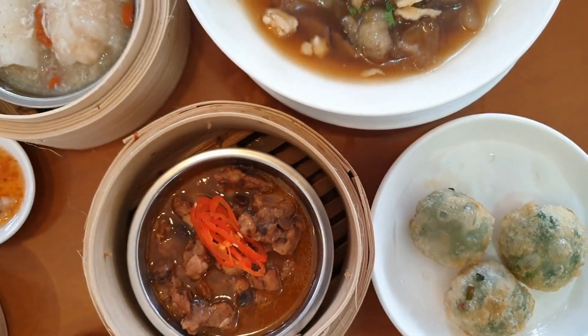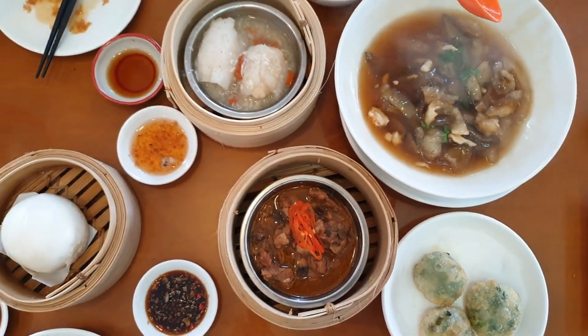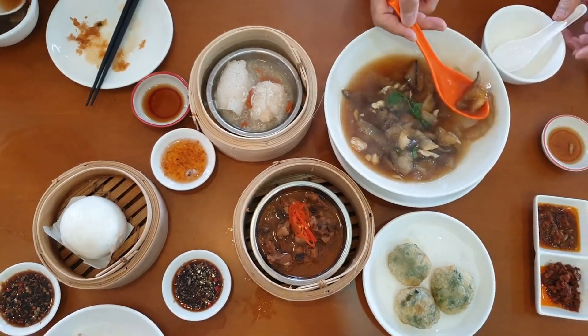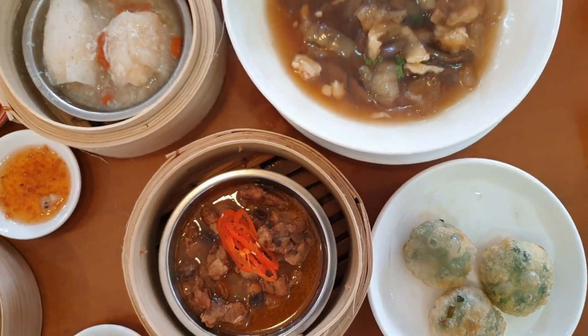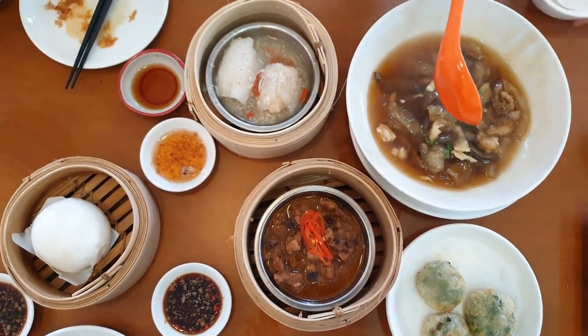Dim sum is best enjoyed during traditional tea times, typically in the morning or early afternoon. Visiting during peak hours can offer a more lively atmosphere and a wider selection of dishes. However, arriving early can also ensure that you get the freshest dim sum and avoid long wait times.